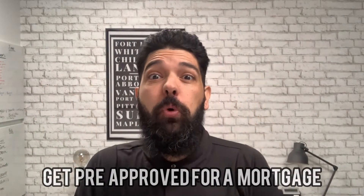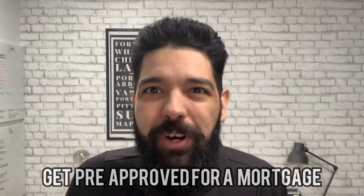Tip number three is getting pre-approved, and this is super important for two reasons. First, getting pre-approved means you know how much you can afford, so you're not wasting time looking at homes you can't buy. Second, sellers are probably going to pick an offer where the buyer is pre-approved, because they don't want to accept an offer only to have the deal collapse later when the buyer doesn't get a mortgage. It's simply safer for the seller.